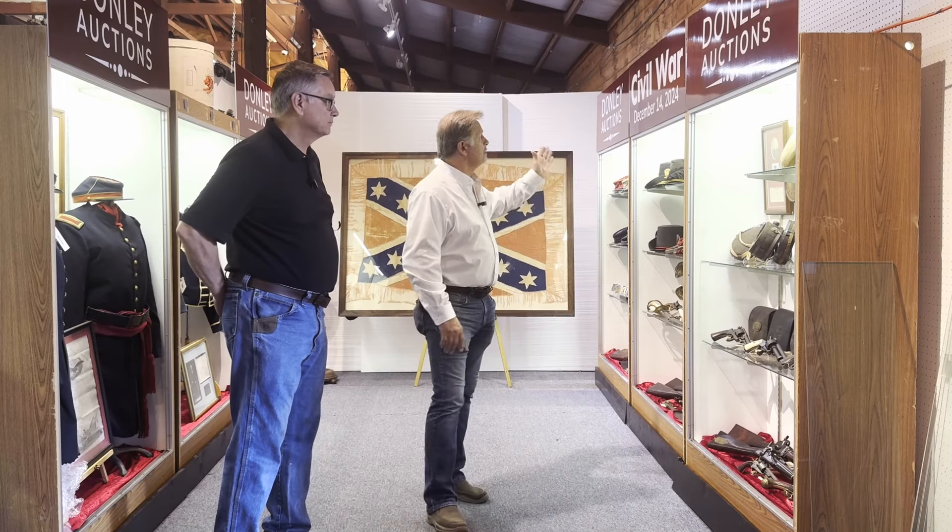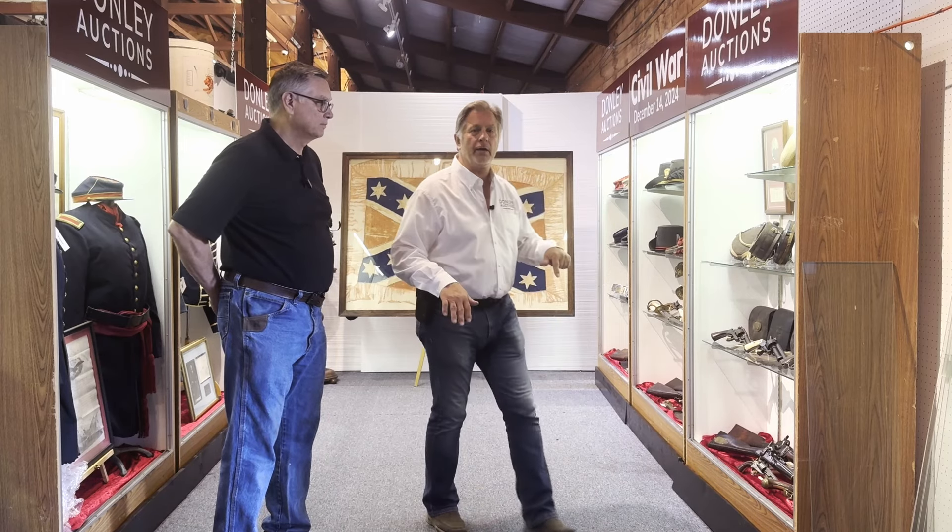Hi, I'm Randy Donnelly from Donnelly Auctions in Union, Illinois. I'm here with my brother Mike Donnelly, and we're here to talk about a great auction we've got coming up. It's the Civil War auction, which is being held December 14th, right here in Union.